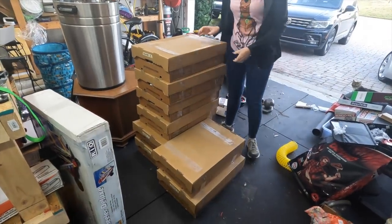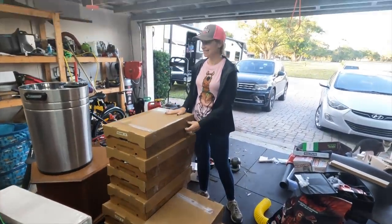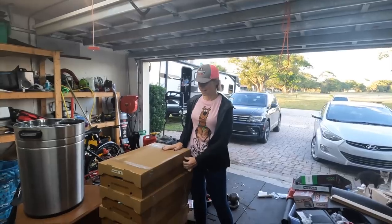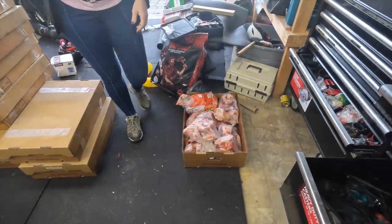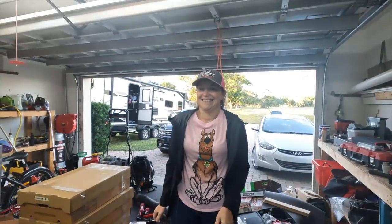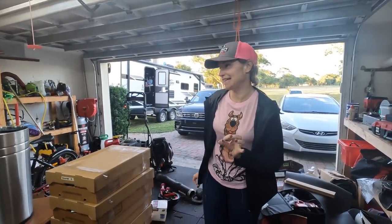This is not even all the beef. It all came in these nice boxes, packaged very nicely, and everything is double wrapped. We also have an entire box of bones over here, and that was no extra charge — she said we could have whatever bones we want.